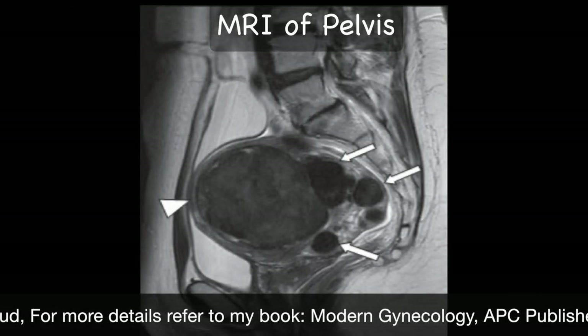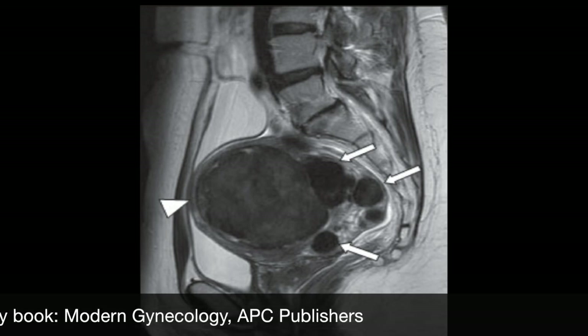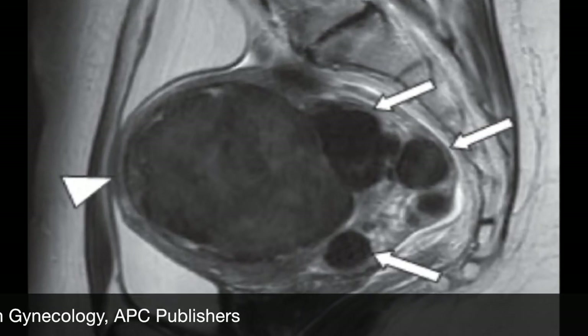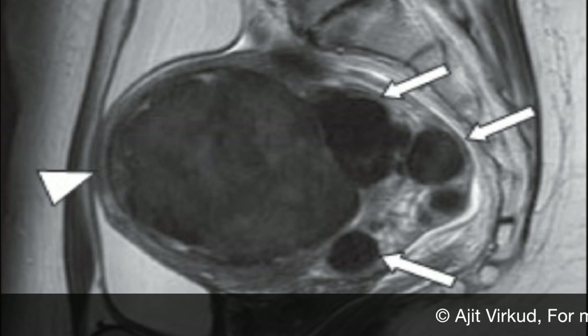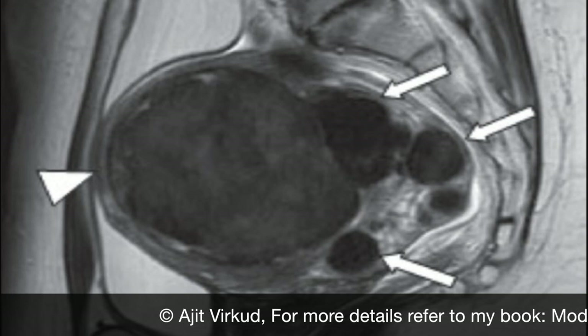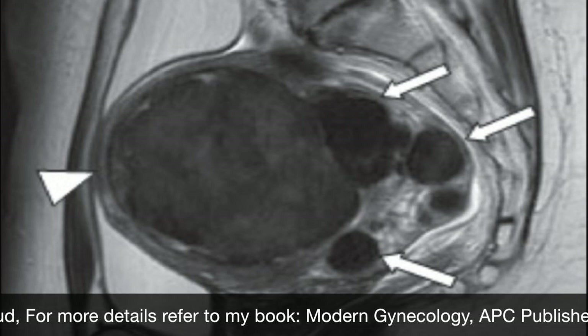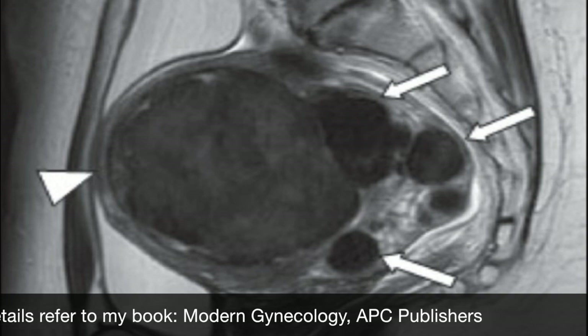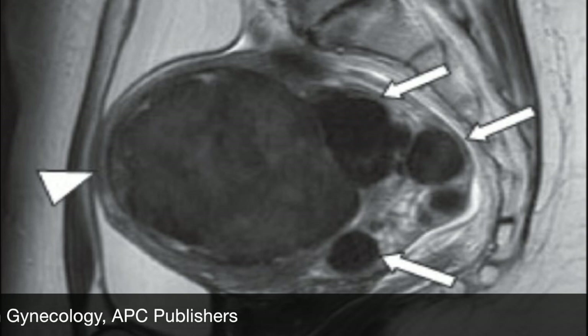MRI is another important investigation for diagnosis of fibroids. The characteristic appearance on T2-weighted contrast MR imaging is round low signal intensity masses with sharp margins separating them from the surrounding myometrium. Some serous fibroids show a high signal intensity ring around them due to dilated veins or lymphatics. Seedling fibroids less than 5 mm in diameter which can be missed on ultrasonography are easily identifiable on MRI. Large fibroids with varying degrees of degenerative changes are seen as heterogeneous masses. MRI is specially warranted for fibroids less than 2 cm in diameter that are often missed on ultrasound.